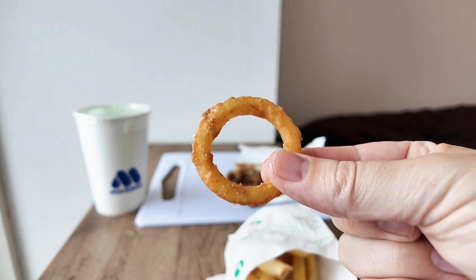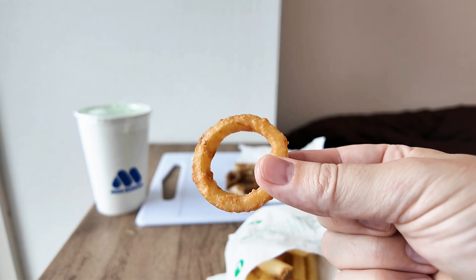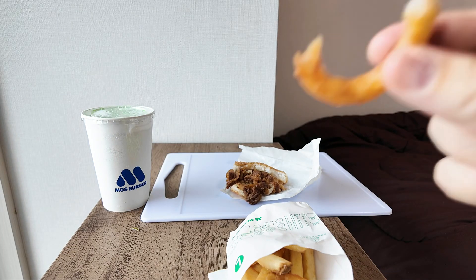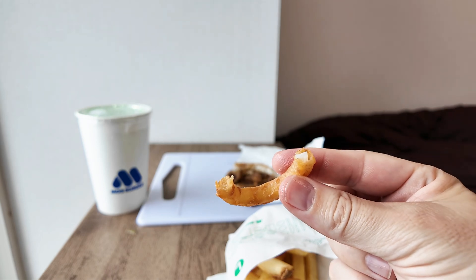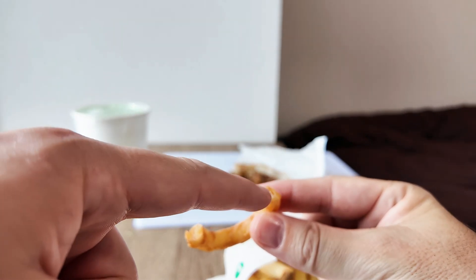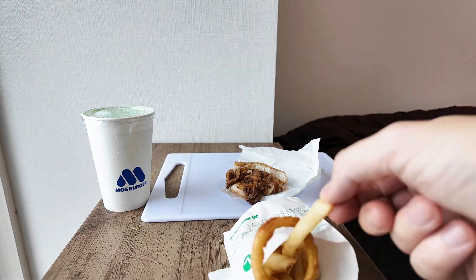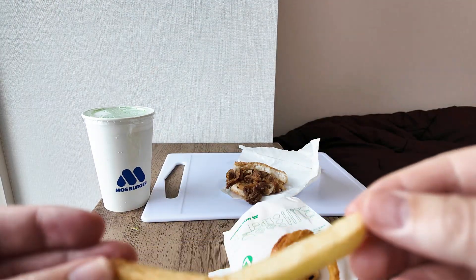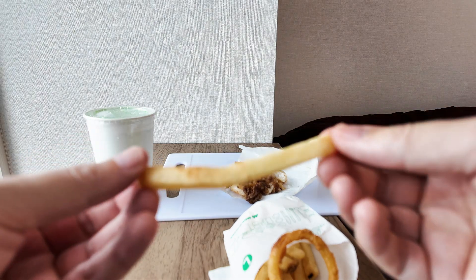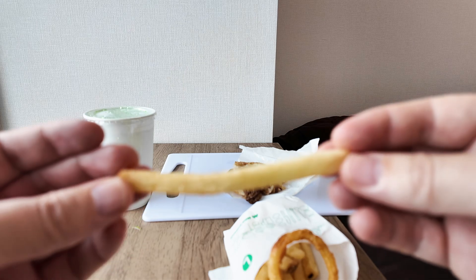The onion rings are regular onion rings — very crispy, deep fried with a nice onion taste. You can see the hollow inside with the onion. The fries are lightly salted regular french fries, quite thick. This burger chain, Moss Burger, has quite thick fries.